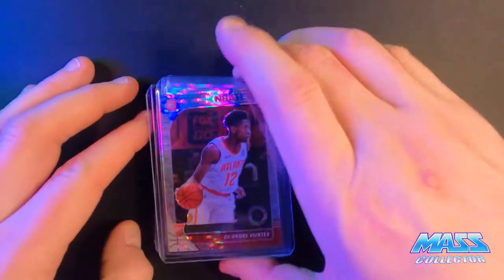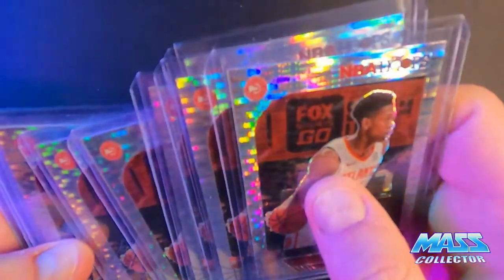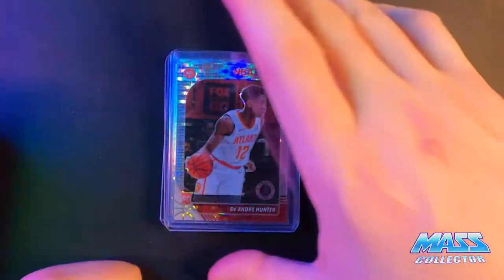And then I got some DeAndre Hunter again - one, two, three, four, five, six... ten. A lot of ten is what they came in, so one order. This Prism Pulsar. And then we got Christian Wood, so we'll just go through the newer versions and stuff that I got.